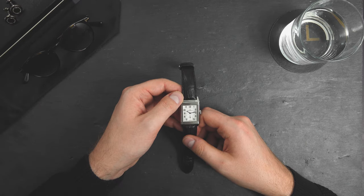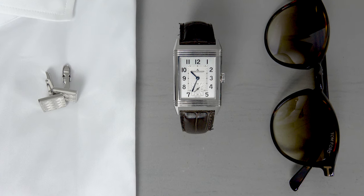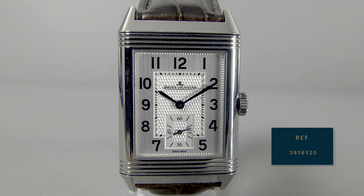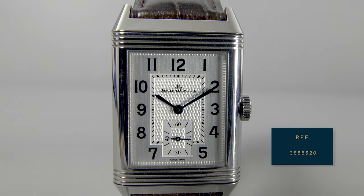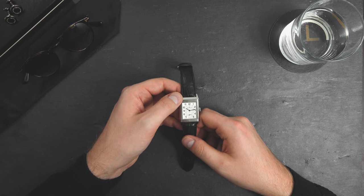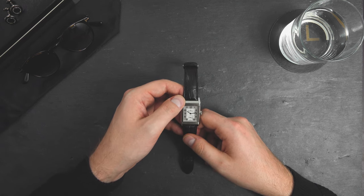Hey guys, welcome to another Zoom episode. Today, we're going to talk about the Jaeger-LeCoultre Reverso, which is a pretty well-known watch and arguably Jaeger's most popular model. The reference we have here today is the 3858520. We hope that after you watch this video, you'll know a little bit more about the Reverso and why it's considered one of the all-time classics.